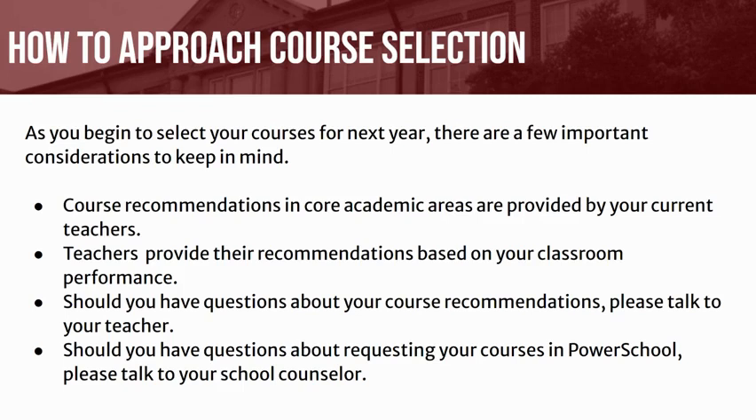Additionally, during your individual junior conference, you will review your course selections with your school counselor. We encourage students to enroll in courses that will be challenging while still allowing opportunities for academic success. Student course requests are the first step in building your schedule. Farmington High School prioritizes core academic courses required for graduation before scheduling electives. Please note that your course selection does not guarantee that your first choice elective course will be in your schedule.